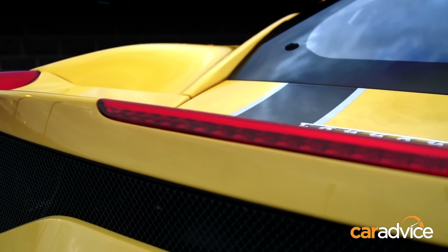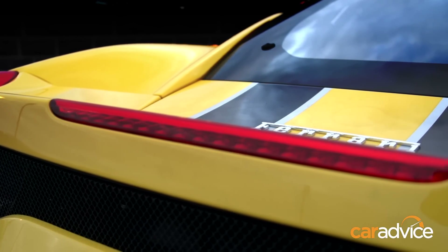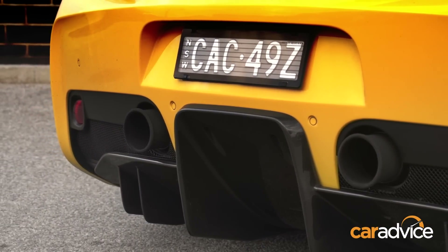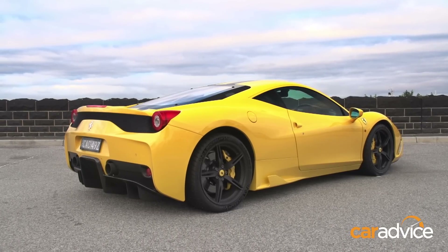that remain closed below 170 kilometres an hour to help push air into the radiators for engine cooling. At the rear, a larger, more pronounced spoiler combines with a large diffuser, with moveable flaps that either rise to help suck the Speciale to the ground or lower to increase straight line speed.